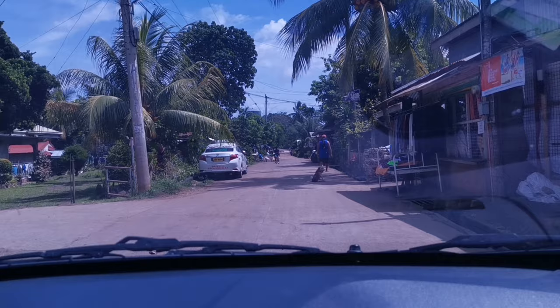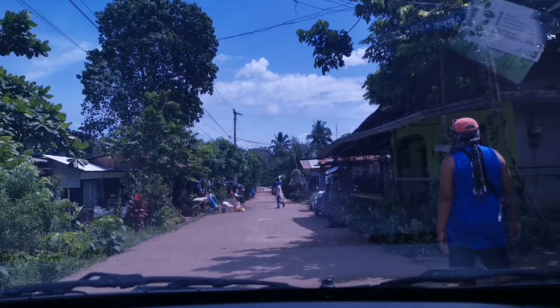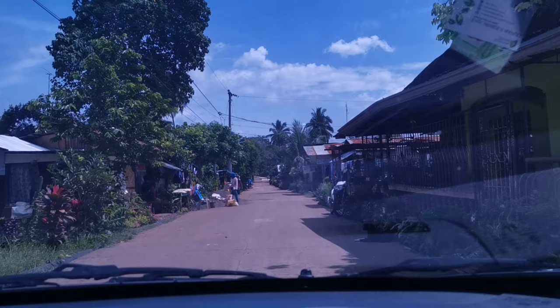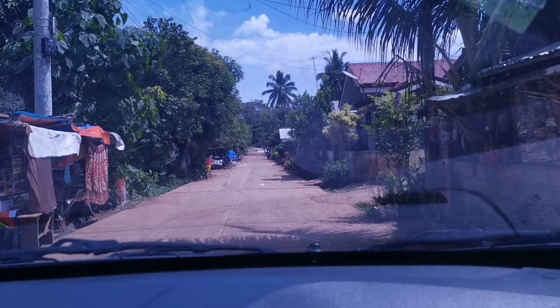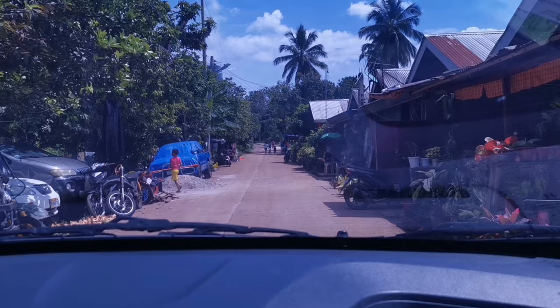We go straight along the Anonesia road — it's already cemented. The road is a bit narrow since it's a barangay road, so we slow down a bit. We're being careful because there are children crossing the road.